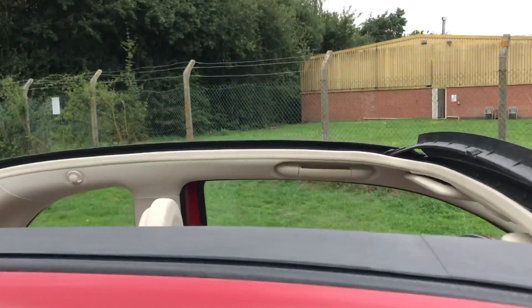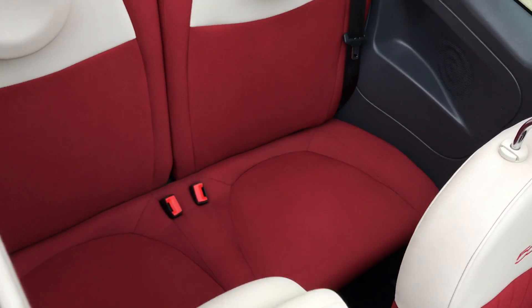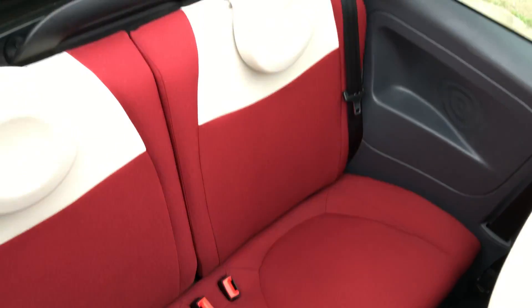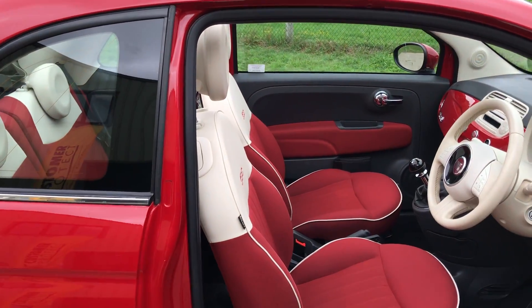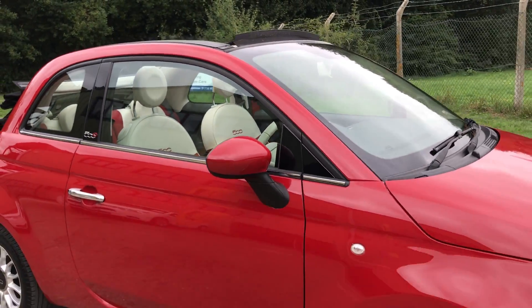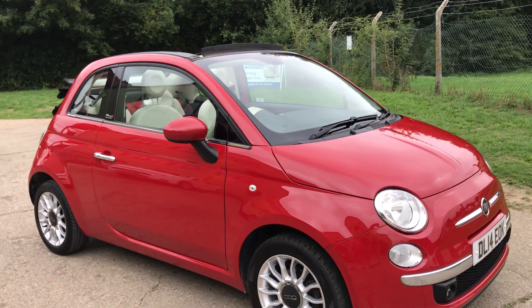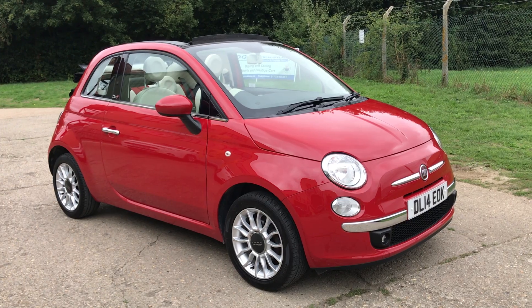There's the roof, and there are your rear seats. Full details and specification are on the website — please let us know if you have any questions or if you'd like to come and see the car. Thank you very much for watching.